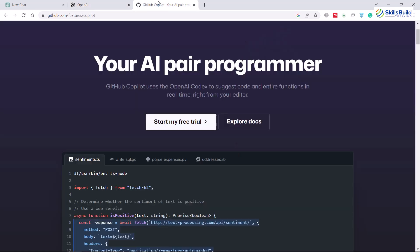And Codex is the same engine that is being used by GitHub Copilot, so you can see the relevancy here.